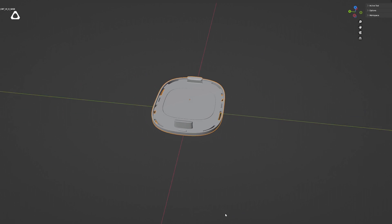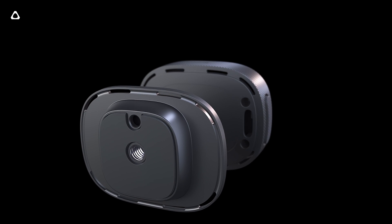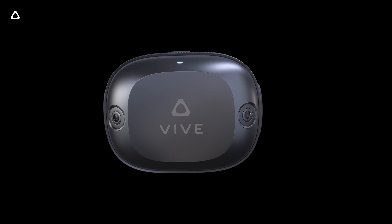We're also releasing developer documentation and 3D CAD files publicly on our developer site, so that people can design their own bespoke mounts and accessories.